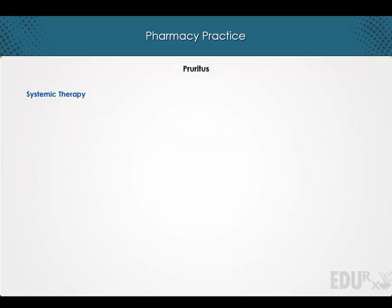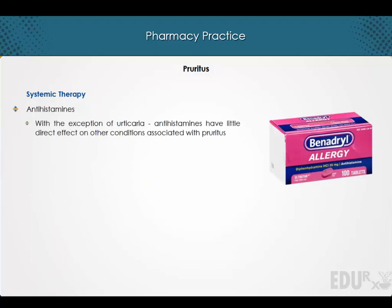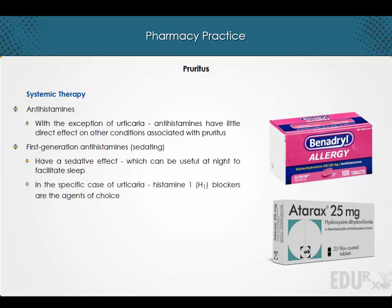Now let's discuss systemic therapy. With the exception of urticaria, antihistamines have little direct effect on other conditions associated with pruritus. However, the first-generation antihistamines have a sedative effect which can be useful at night to facilitate sleep. In the specific case of urticaria, histamine-1 blockers are the agents of choice.